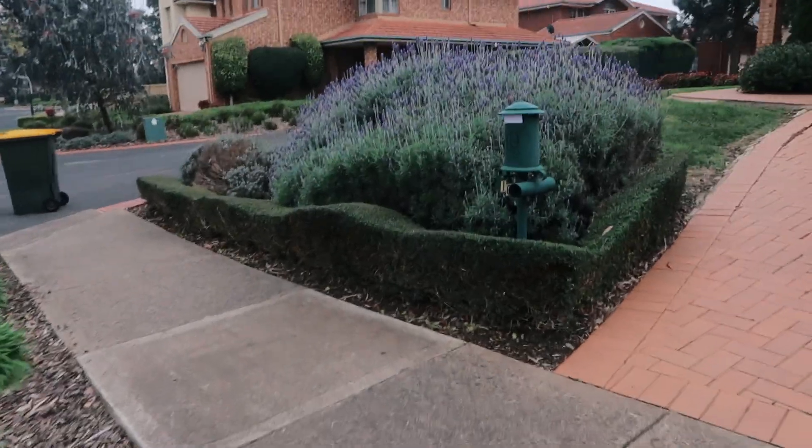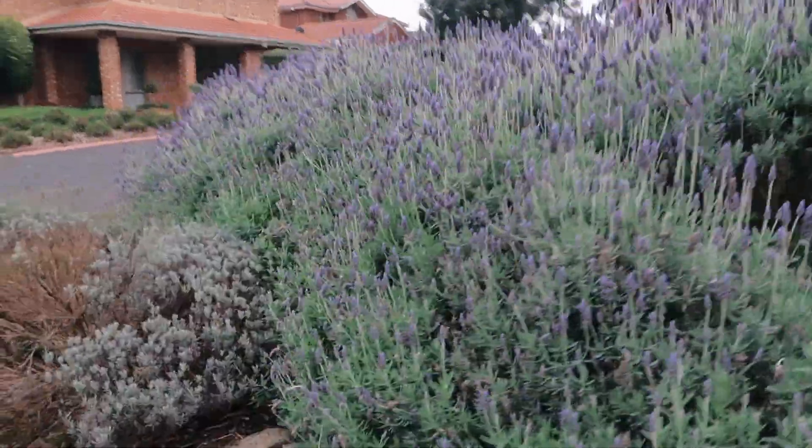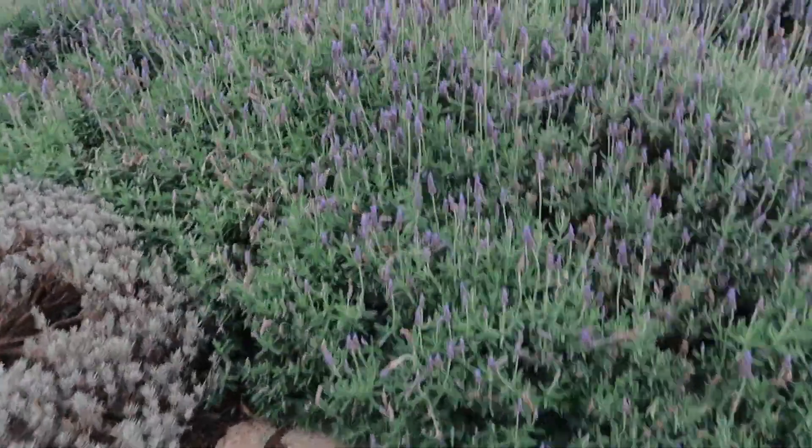We've made it to our first location with the lavender garden — how pretty is it! I'm just going to be standing in the middle here holding my prop.